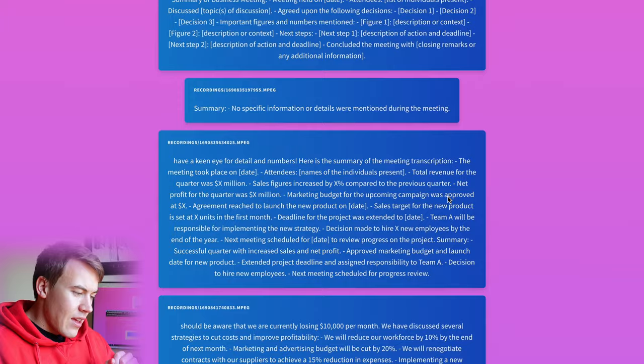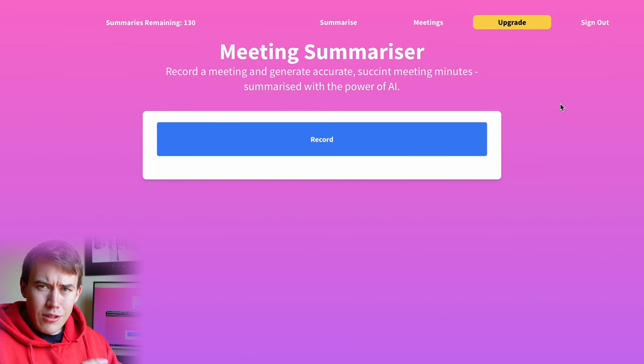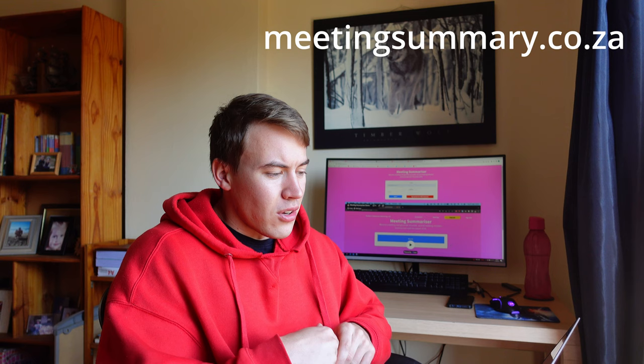Yeah, it works pretty decently. There's an opportunity to upgrade user accounts and that. Basic, simple little MVP, but it taught me a lot about accepting payments online and working with AI, and I'm keen to work with it further and make some improvements. So yeah, if you want to use it: meetingsummary.co.za — give it a look. And that's what I've been working on.